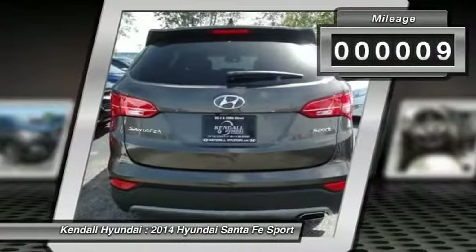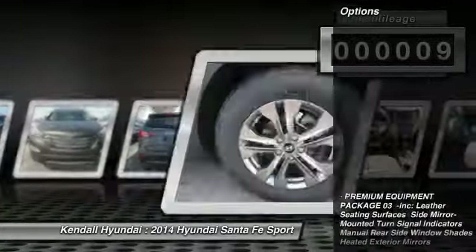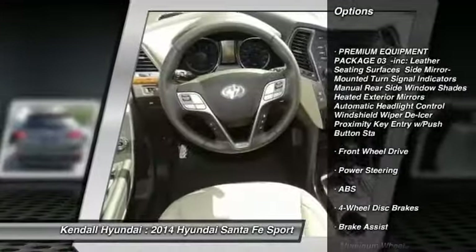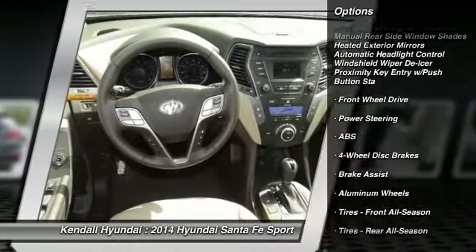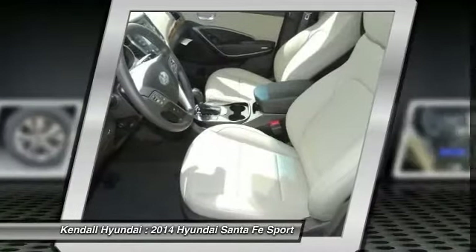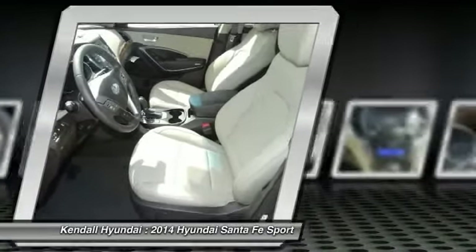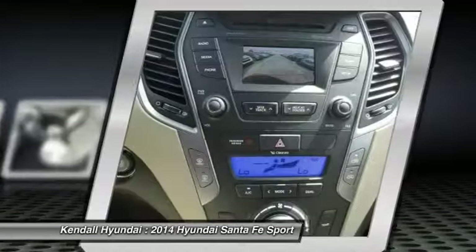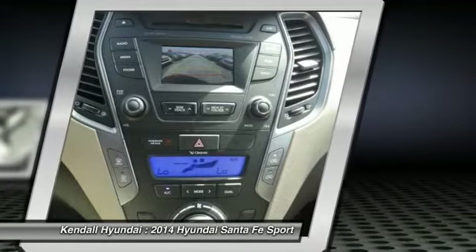This vehicle has less than 100 miles. Here are some of this vehicle's great options: stability control, steering wheel audio controls, traction control, anti-lock braking system, air conditioning, power steering, adjustable steering wheel, driver airbag, aluminum wheels, cruise control.